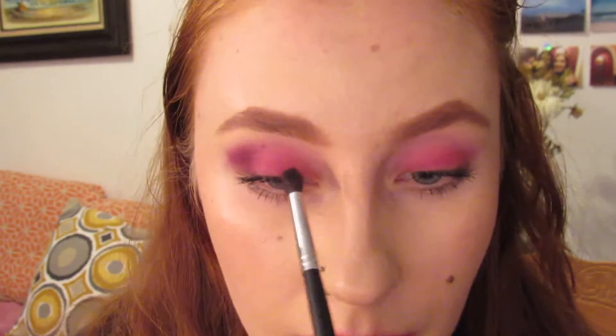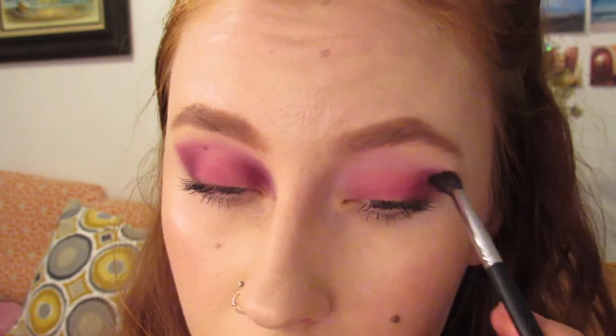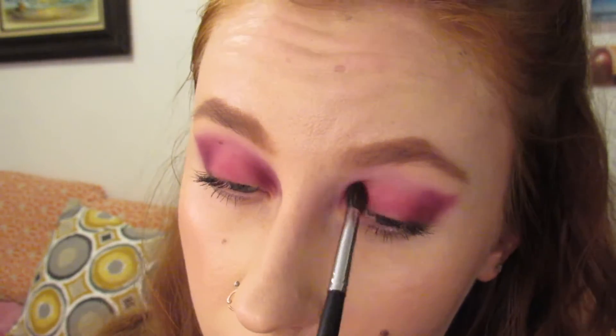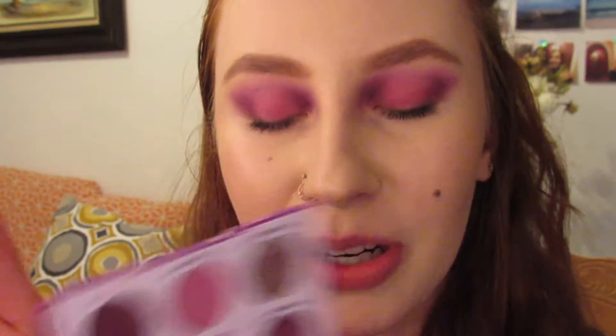We're going to do a halo eye — yeah, that's what we're going to do. So taking that color on the outer parts and then also on the inner part. Now I'm going to dust off some kickup and put that transition color through the crease one more time. Then I'm going to take that same pink and that same dark purple and do a halo on the bottom part too.